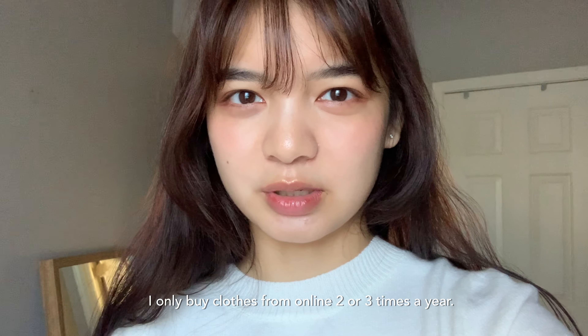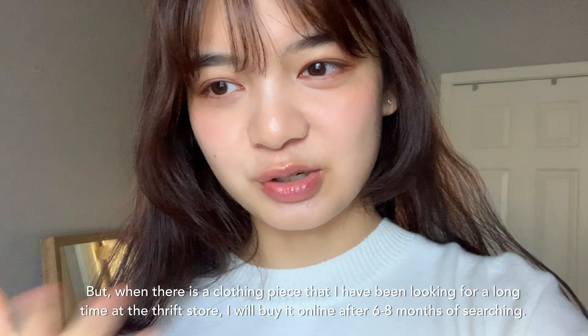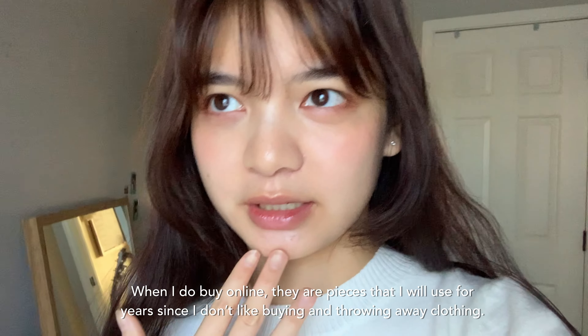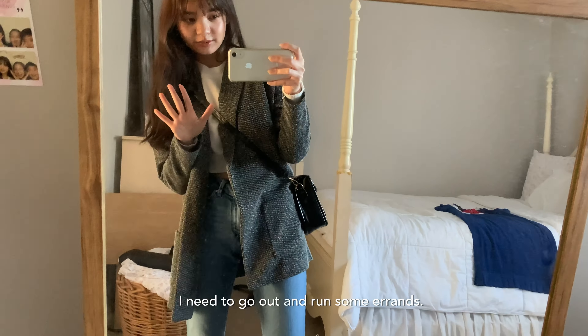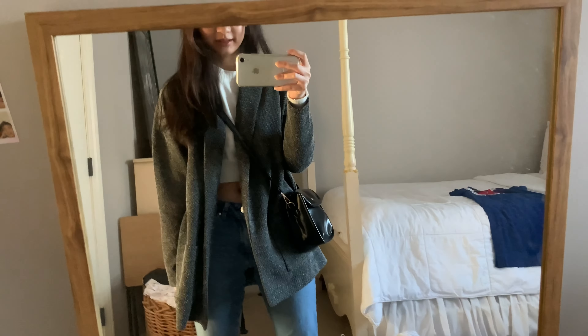I only buy clothes from online stores two or three times a year. I don't usually buy online, but sometimes there's a piece I can't find at the store. But when I do order online, there are pieces that I will use for a long time — I won't just get rid of them. I need to go out and run some errands, so I've got my bag and I'm just gonna go.